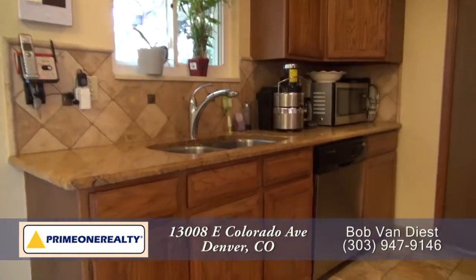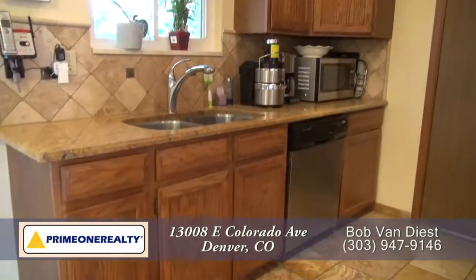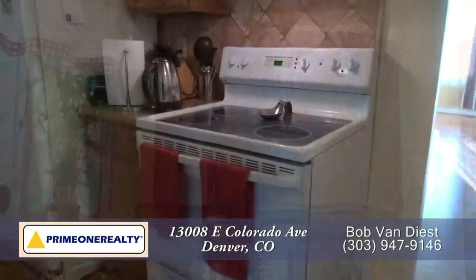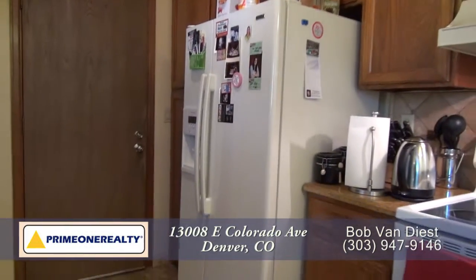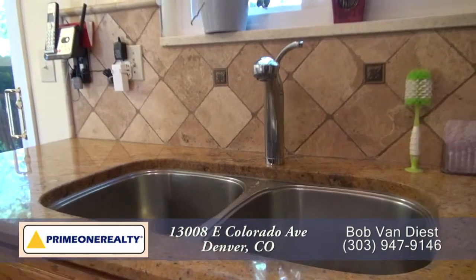As we continue into the kitchen, you'll notice that there are slab granite countertops throughout and there's lots of storage in the oak cabinets. It comes with a four-burner glass cooktop, side-by-side refrigerator with ice maker, and stainless steel dishwasher next to the undercounter sink.